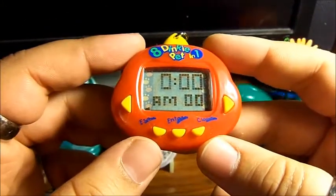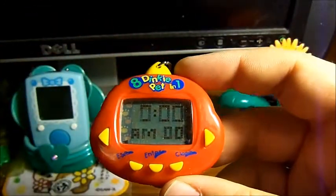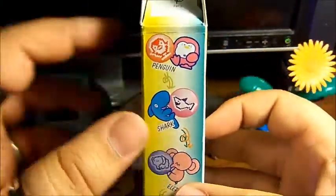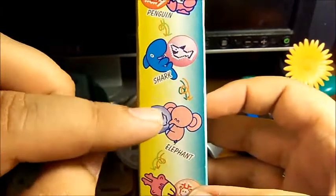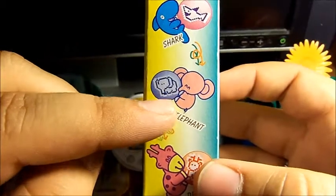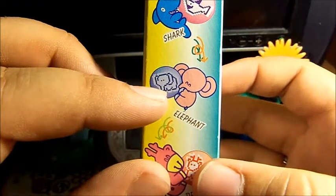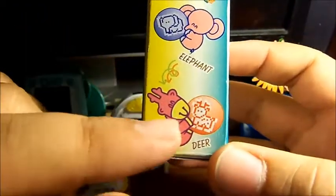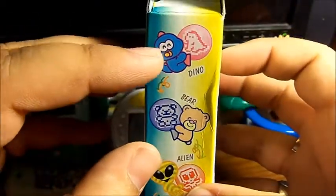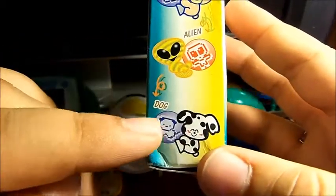If you'd like to have a look on Taobao, feel free to do that. This came in a box — so here is the box: 8-in-1 Dinky Pet. It has the Penguin, a Shark, Elephant — which is just way too adorable, and one of the reasons I wanted to get this because I just love elephants. The cutest little Dinky-type elephant was just good enough for me. There's also a Deer, the regular Dino, a Bear, an Alien, and finally the Dog.